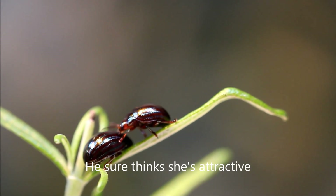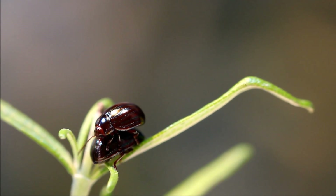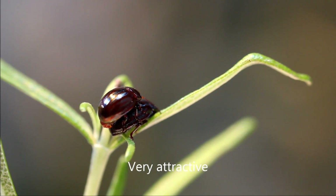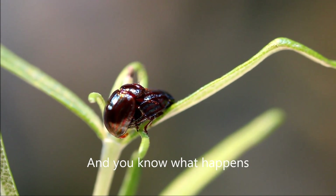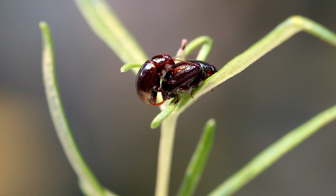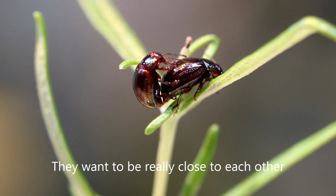He sure thinks she's attractive — very attractive. And you know what happens when beetles are in love: they want to be really close to each other.